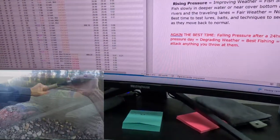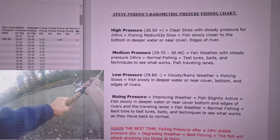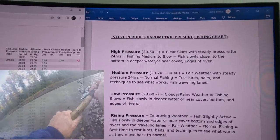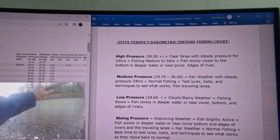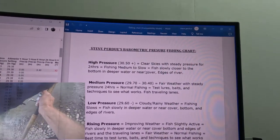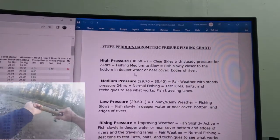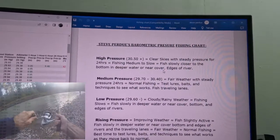When you're in high pressure — 30.5 and up — with clear skies and steady pressure for about 24 hours, fishing is going to be medium to slow. On a hot sunny day fishing seems okay, but it's not like the epic days when pressure is falling. At high pressure you want to fish the edges of the river, deeper water, and places where fish shelter when they're not actively traveling the main lanes.